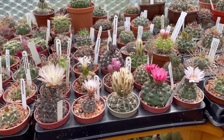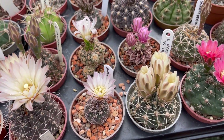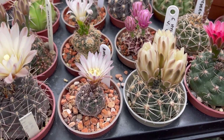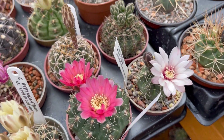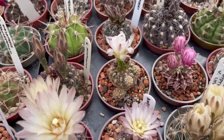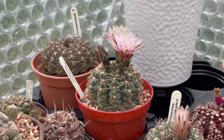And then my little Gymno here. They're not opening fully, but at least I have some flowers in here. And the Baldianum there.